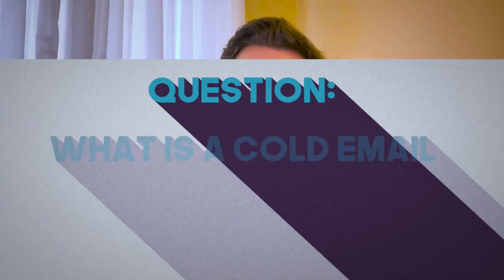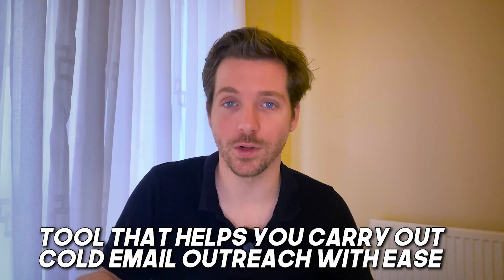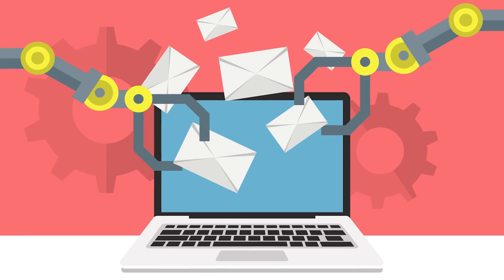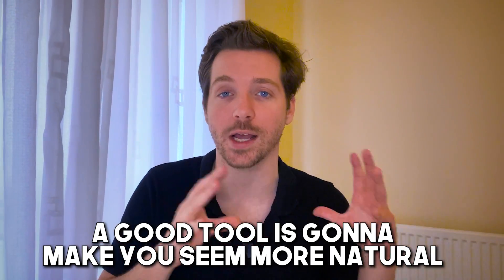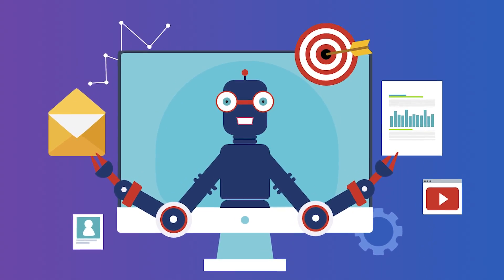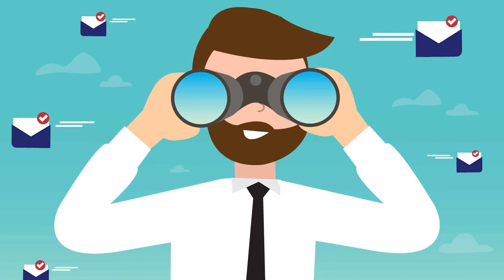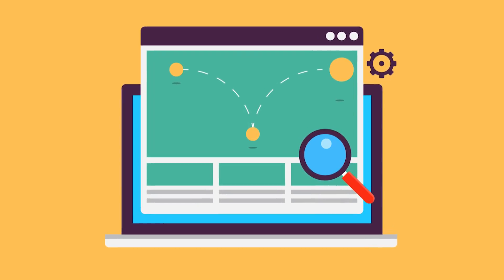First, let's define what we're talking about. What is a cold email outreach tool? It's a tool that helps you carry out cold email outreach with ease. It'll automate your cold email sends, and a good tool is going to make you seem more natural so you avoid the spam box. It also helps you send follow-up emails automatically so that you don't always have to be watching and tracking a million things. The best ones also come with tracking so you can see what your open rate is, your response rate, your bounce rate, stuff like that.